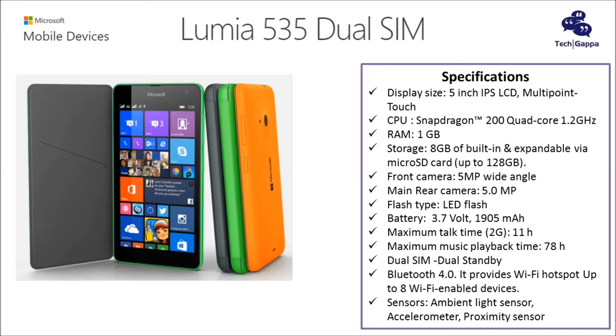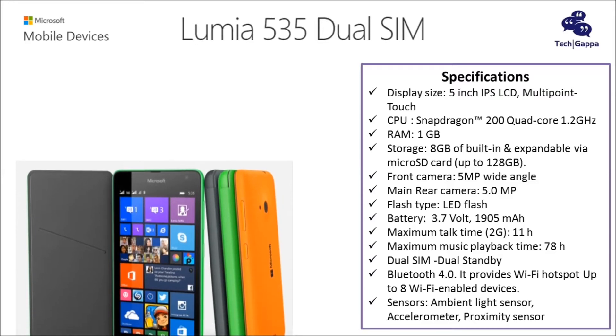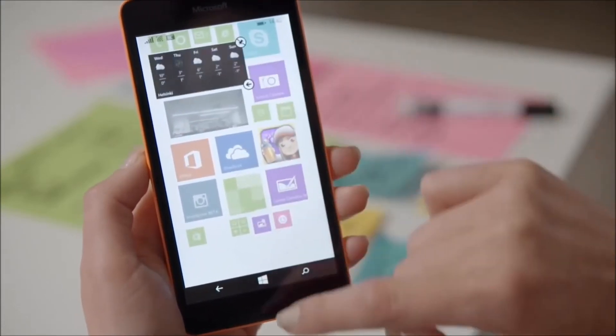The Lumia 535 has an ambient light sensor, accelerometer, and proximity sensor. It supports Micro SIM and dual SIM, dual standby, and Bluetooth 4.0.